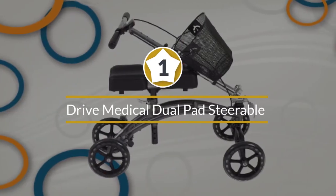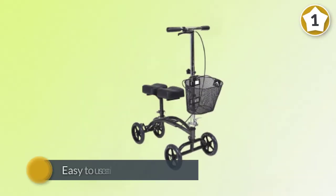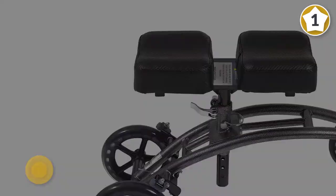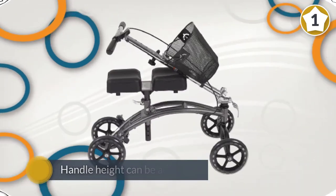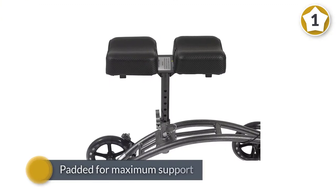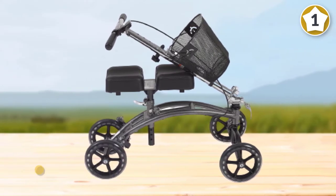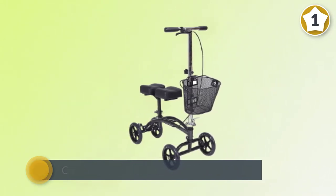Number one: the most popular Drive Medical Dual Pad Steerable Knee Walker. This knee walker will aid your mobility after surgery, injury, or when suffering from a medical condition. The sturdy piece measures 30 by 16 by 31 inches and is easy to use and store in small spaces. It can support users weighing up to 300 pounds, and its handlebar can be adjusted from 31 to 40 inches. It's constructed from light and sturdy aluminum and features a silver vein finish for extra glamour.